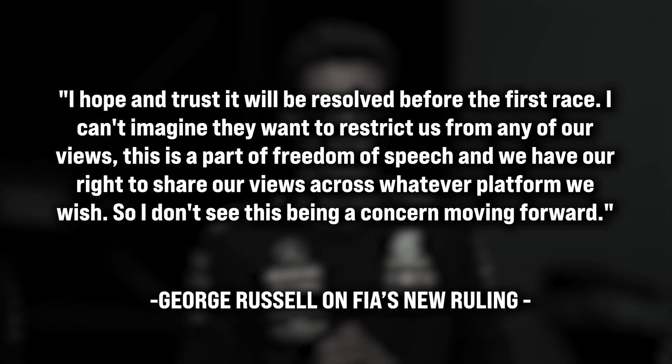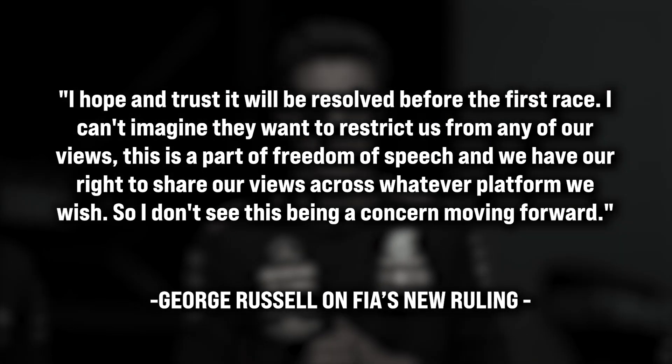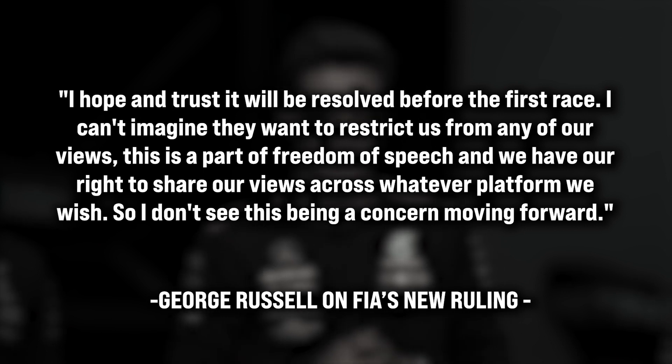Russell stated: "I hope and trust it will be resolved before the first race. I can't imagine they want to restrict us from many of our views. This is a part of freedom of speech, and we have our right to share our views across whatever platform we wish. So I don't see this being a concern moving forward." Lewis Hamilton, on the other hand, took a more confrontational approach. Despite the governing body's ban on political statements by drivers, he made it clear that he would not be deterred from speaking out, and even suggested he would continue to do so regardless of any sporting penalties he might face.